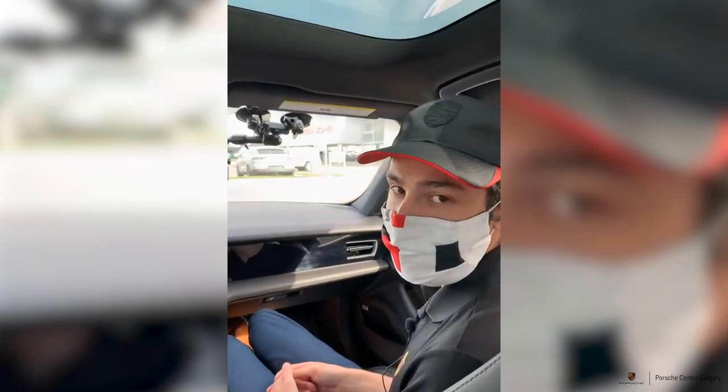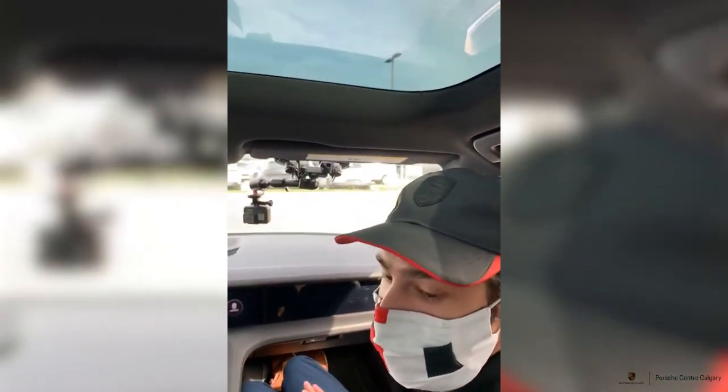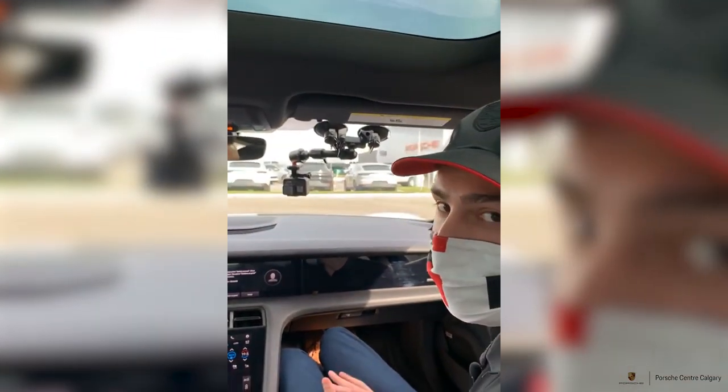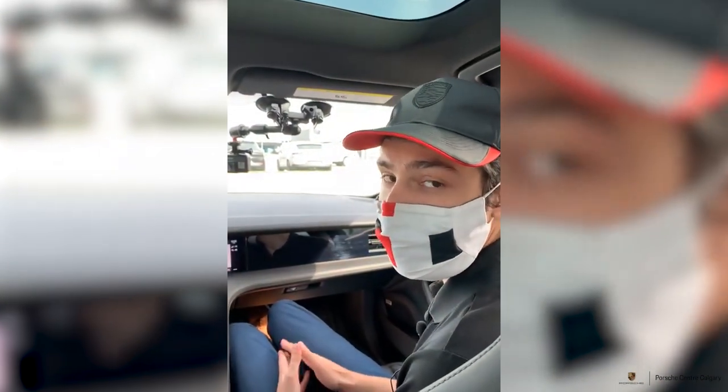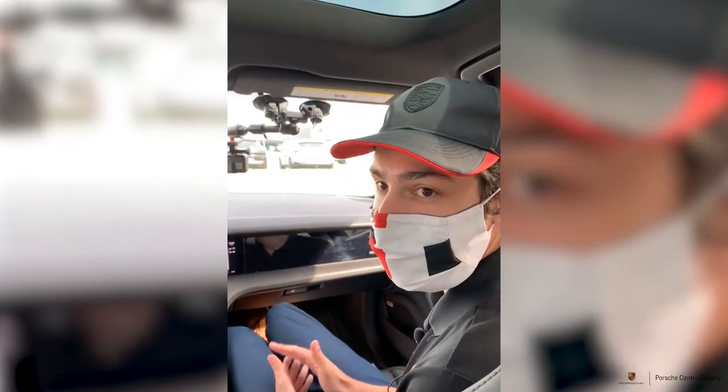Today we're sitting in the 2020 Porsche Taycan 4S. This is a beautiful spec. As you can see, this vehicle is equipped with our 21-inch exclusive design wheels painted in body color. This is one of my favorite specs of Taycan that we've seen to date.